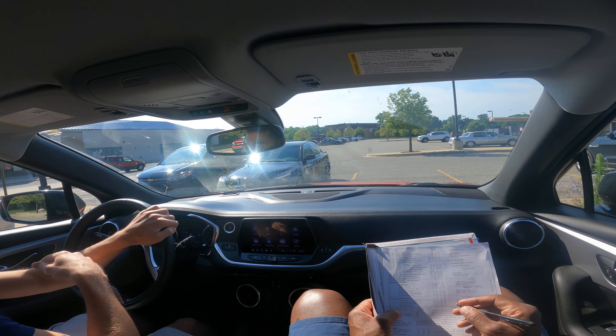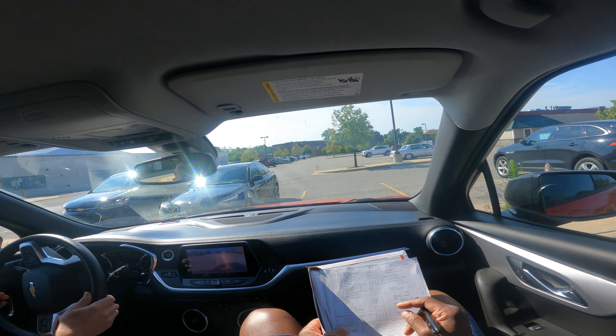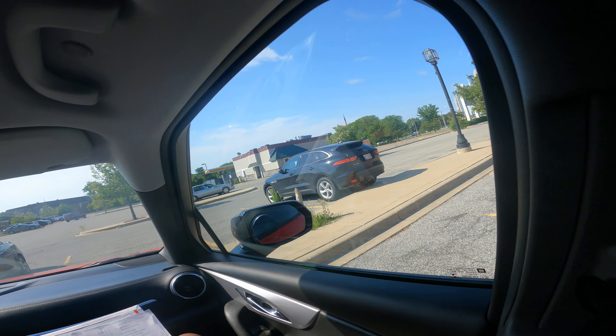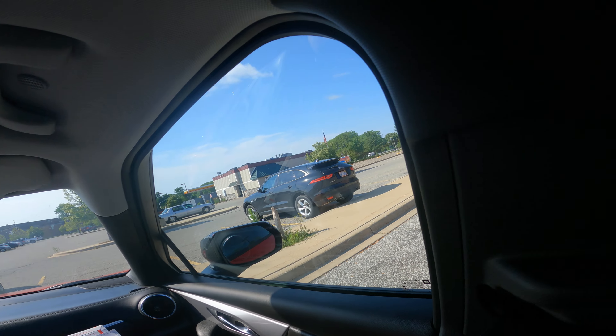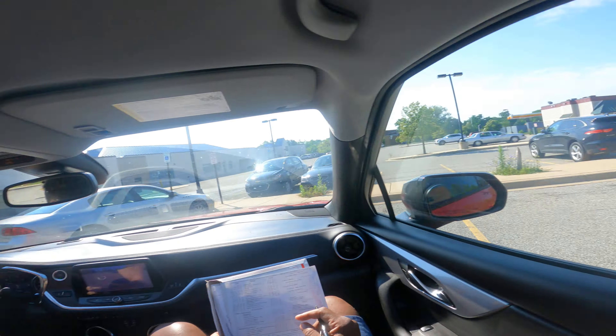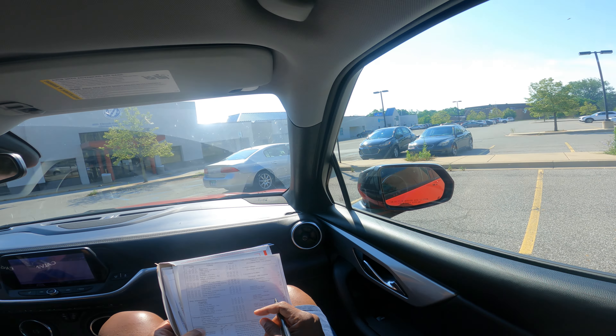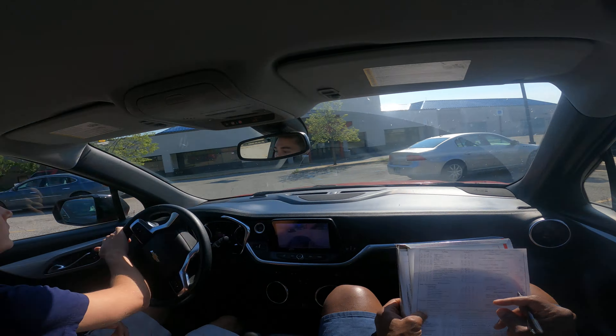Oh, that's a nice job! I'd like you to reverse, please. Even though this car has a backup camera, you can't use it. Good — he's looking around and using his hand. That is great — great job!